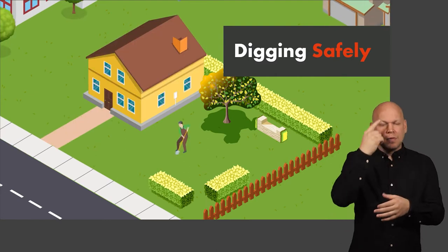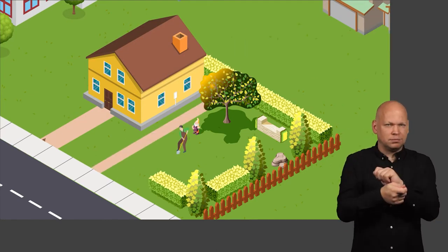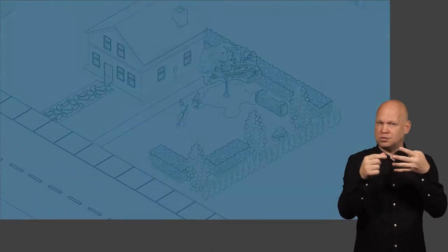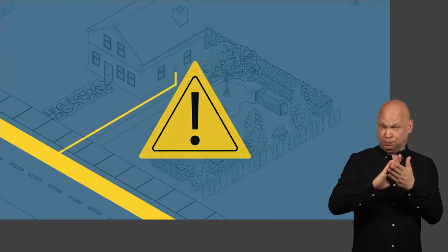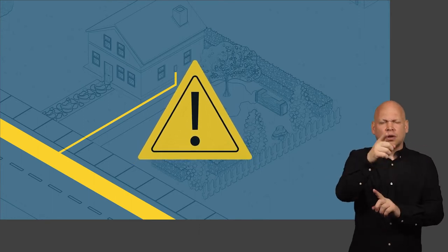Are you planning to dig on your property? Perhaps you're carrying out some renovations or revamping your garden? It's really important you follow a few simple steps to make sure you work safely. If you damage a gas pipe when digging, you could endanger yourself and those around you.